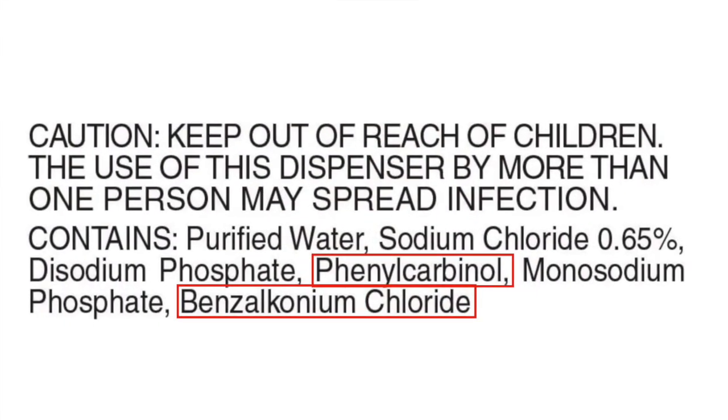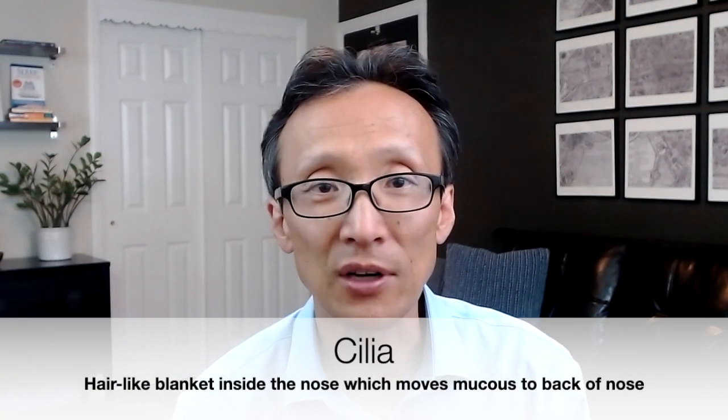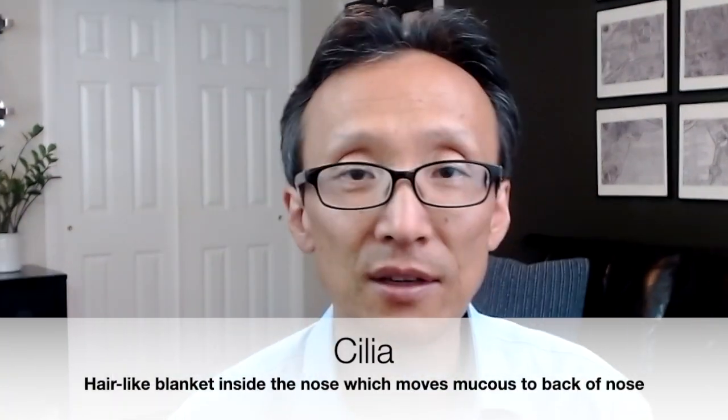But watch out for many of the ingredients such as antibacterial benzalkonium chloride and phenylcarbinol, which can damage tissues including paralyzing the cilia. Phenylcarbinol is also used to treat headlights. Some people even get addicted to nasal saline irrigation, but it's thought that it's from the additives such as benzalkonium rather than the salt itself. So try to avoid any nasal saline product that has any additives.